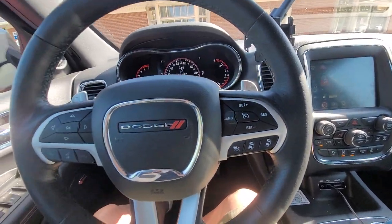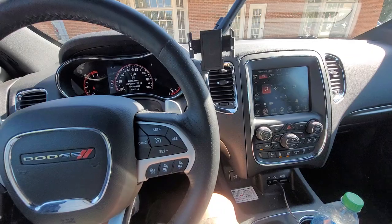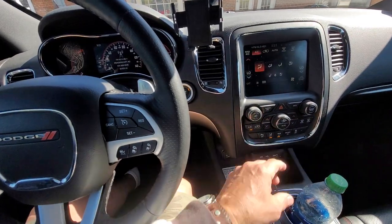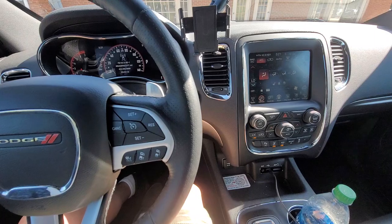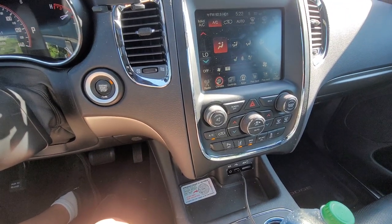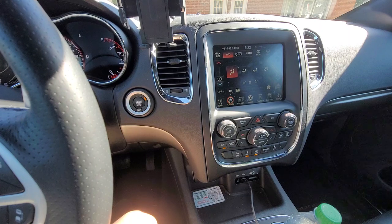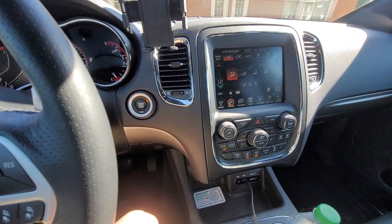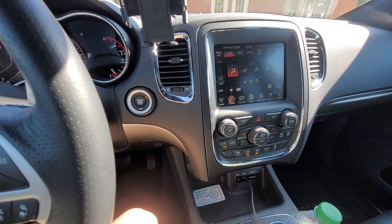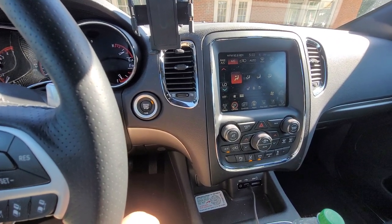Hey guys, Dave again with my 2017 Dodge Durango RT. Check out my previous video, but if when you turn your air conditioning on you hear a very faint hissing sound or a kind of breathing sound, that means your air conditioning system has a leak somewhere in it.